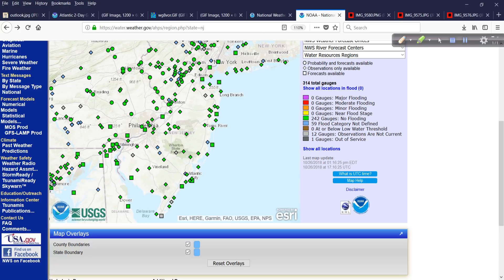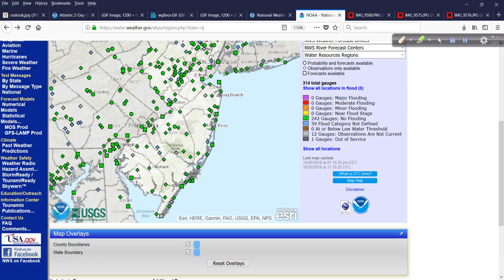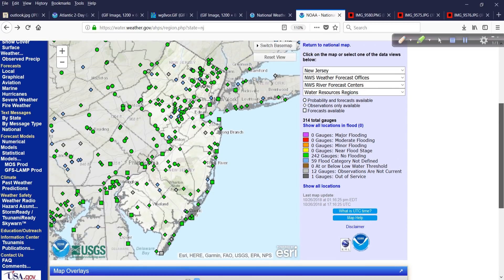Get ready. All of this is available at your fingertips — you just have to know where to look. Weather.gov is a great resource, and if you pay your taxes, it's available to you free of charge.